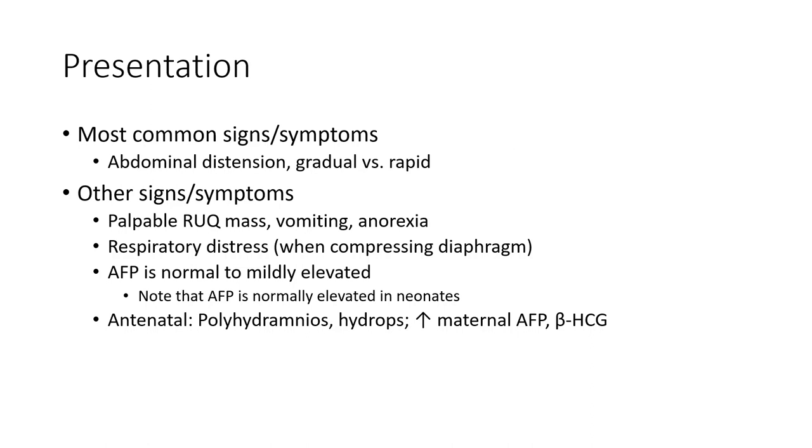Antenatal findings include polyhydramnios and increased maternal AFP or beta-HCG.